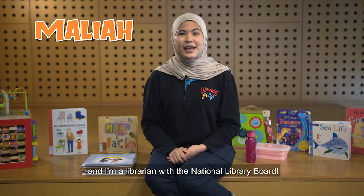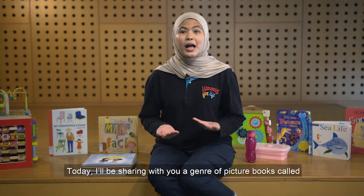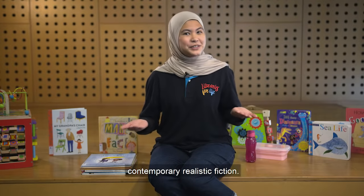Hi everyone, I'm Malia and I'm a librarian with the National Library Board. Today I'll be sharing with you a genre of picture books called contemporary realistic fiction.